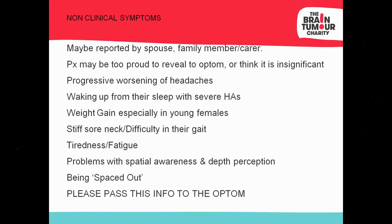For DOs, CLOs, and practice managers: papilledema is a very symptom-driven condition. Patients don't always tell the optometrist everything. If you're the first person speaking to a patient or their family member, they may mention worsening headaches, lethargy, excessive sleeping, headaches so severe they wake up with nausea and vomiting. These could be signs of IIH. Other signs include a stiff or sore neck and difficulty with gait or balance. Please pass this information on to the optometrist — it can be life-saving.